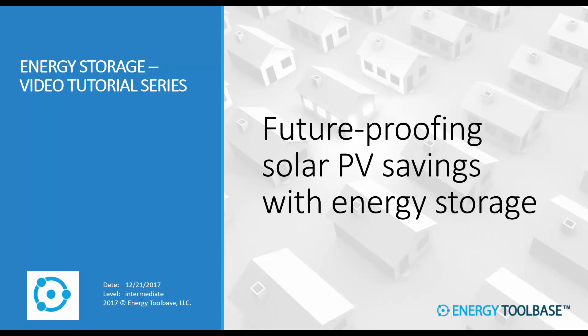Future proofing solar PV savings with energy storage. This video is going to be all about how to set up and model using energy storage to hedge against future rate changes. This video is part of a new energy storage video tutorial series we're launching where we're going to be deep diving into specific topics within modeling energy storage projects.